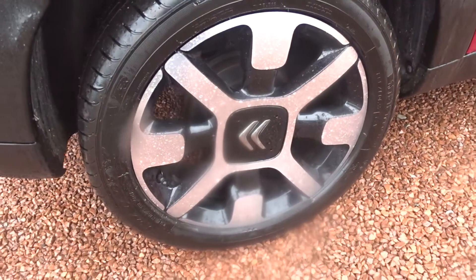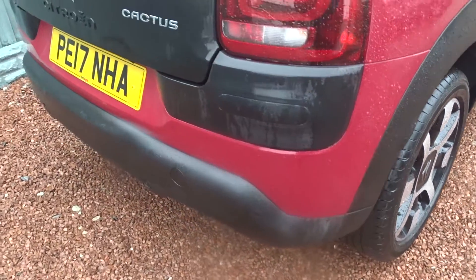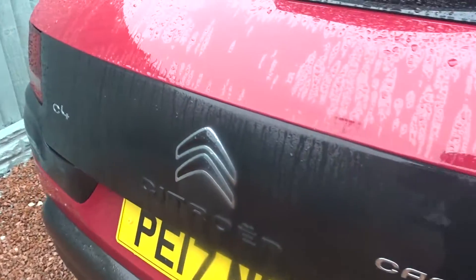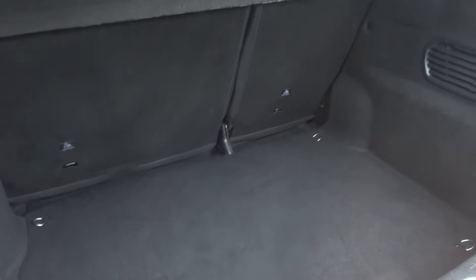It also comes with really stylish multi-spoke bicolour alloy wheels, great parking sensors with rear view camera, and lots more besides which we'll go through in more detail as we go around the vehicle. It's got an excellent size boot area with 60-40 split rear folding seats, and there's also a space-saver spare wheel tucked neatly under the boot floor area.